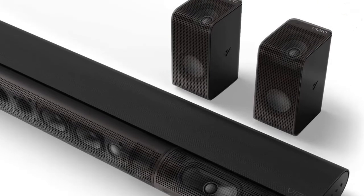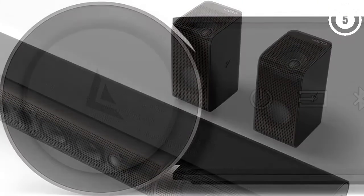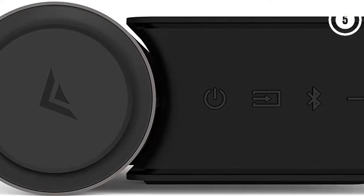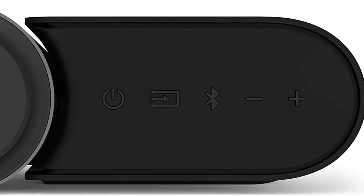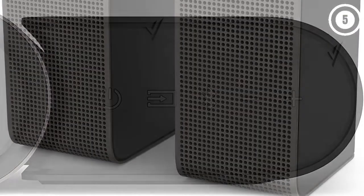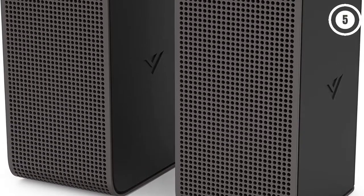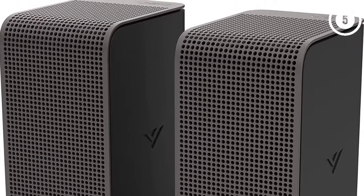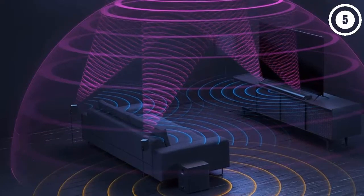While it seems like there are only a few speakers, Vizio has actually equipped the Elevate soundbar with 18 individual speakers of its own, helping give the system a depth and width beyond what you'd expect from a soundbar. Among these are four upward-firing speakers for Atmos and DTS:X, plus a pair of adaptive height speakers that automatically rotate to add even more depth to your TV shows, movies, and music.